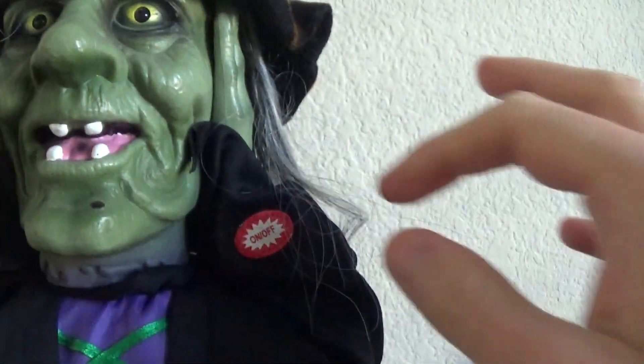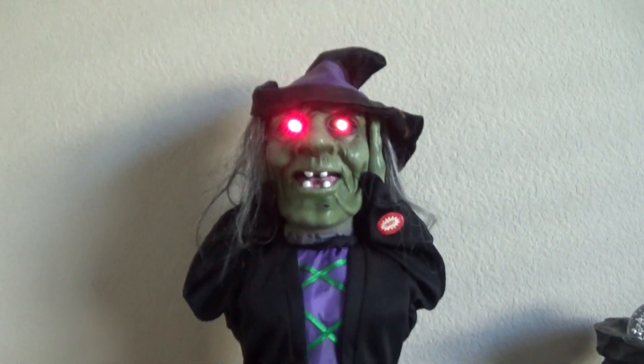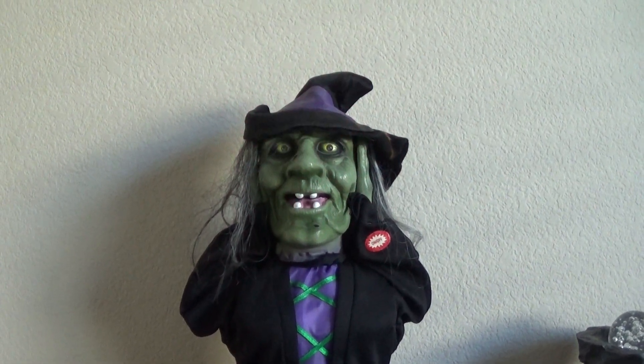Anyway guys, let's go ahead and get her on. She has an on and off button right there. Come closer — don't be afraid, I won't hurt you.